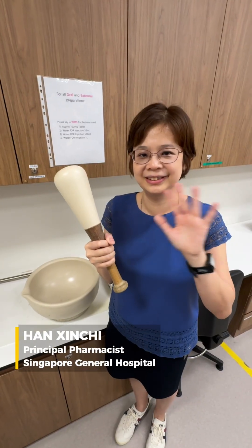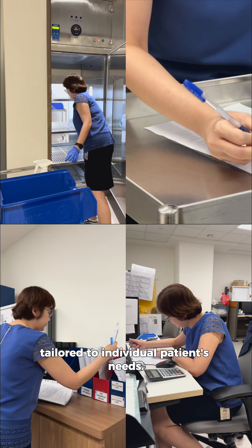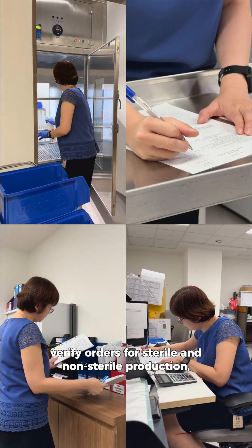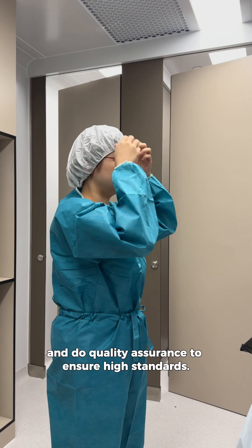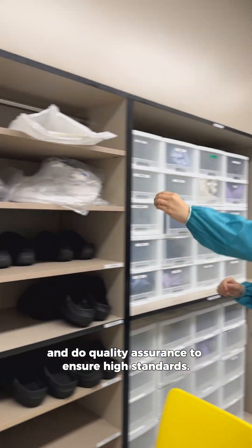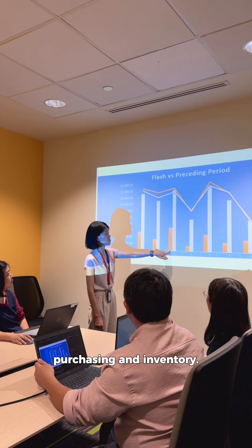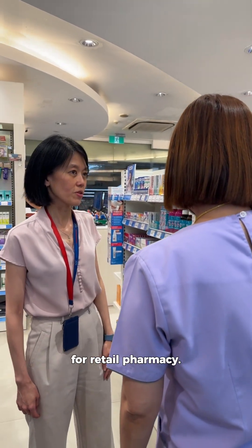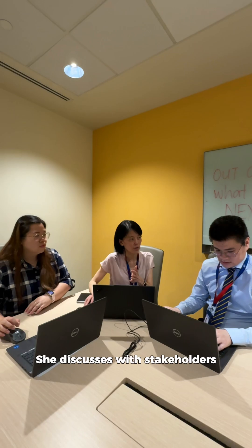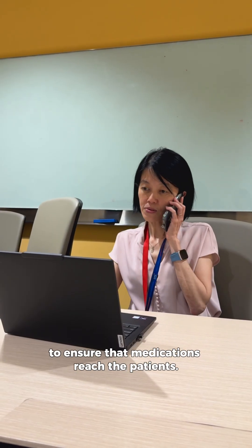The pharmacist who does compounding offers personalized medications tailored to individual patients' needs. Compounding pharmacists verify orders for sterile and non-sterile production, release final products, and do quality assurance to ensure high standards. Aileen, who does procurement, manages medication sourcing, purchasing, and inventory. She also oversees business development for retail pharmacies. She discusses with stakeholders and manages supply chain disruptions to ensure that medications reach the patients.